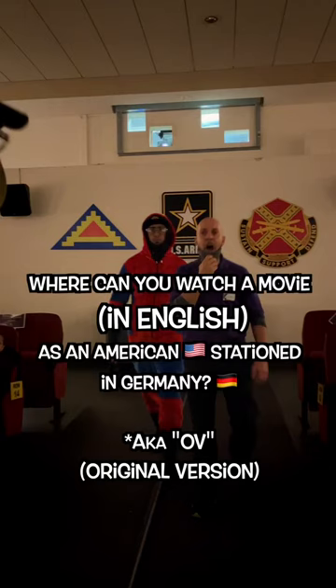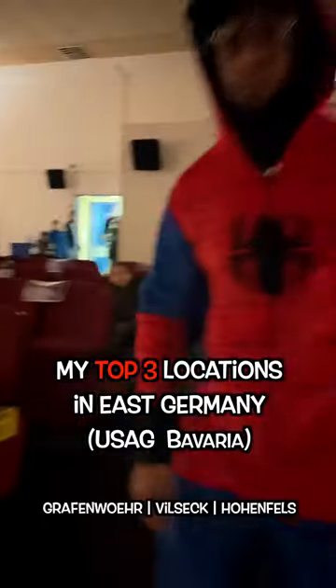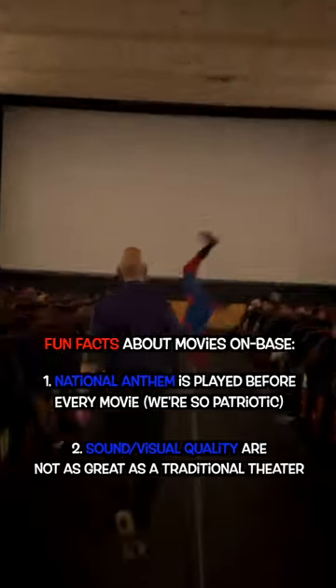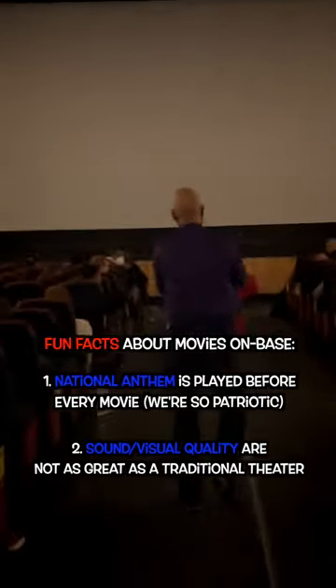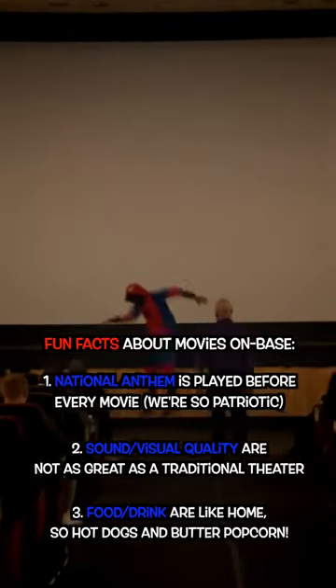Where can you watch a movie in English as an American stationed in Germany? Let's start with the obvious. You can be a little extra and dress up as Spider-Man and go to a movie on base. This is your cheapest and closest option, but not my favorite choice. Let's go off base.